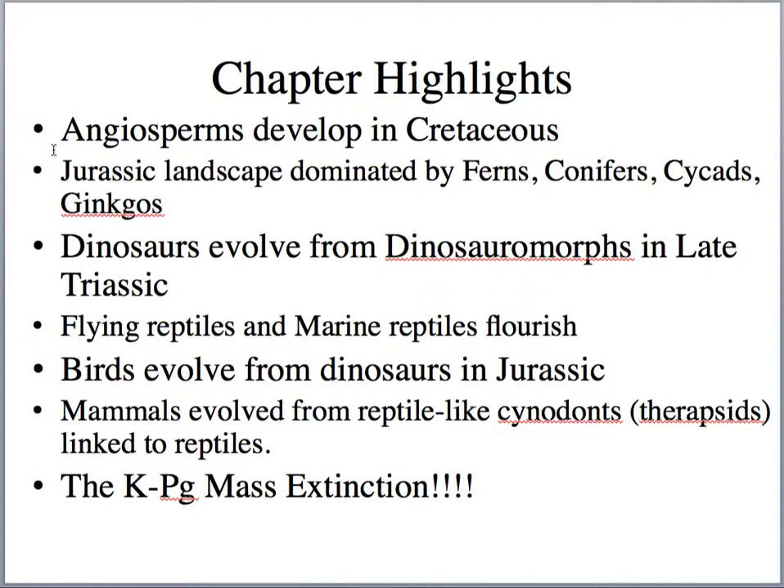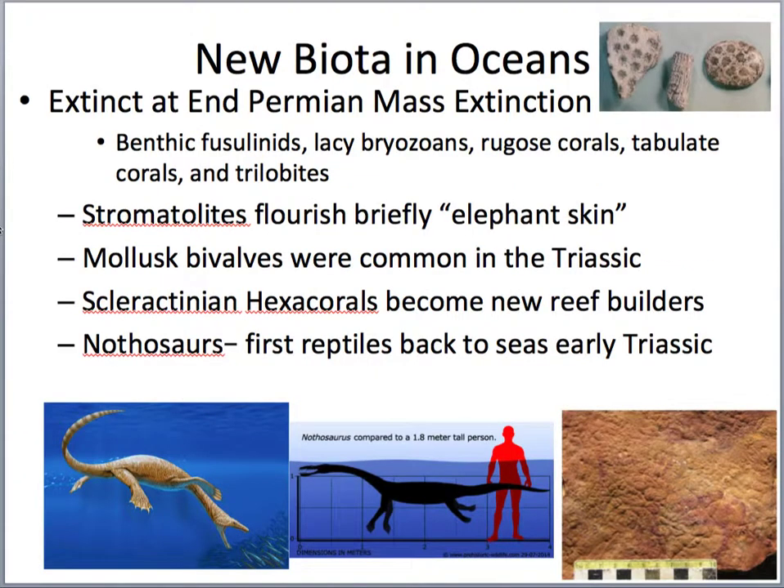Birds evolved from dinosaurs in the Jurassic. Mammals evolved from reptile-like cynodonts — those therapsids that evolved from a protorothorid from the Pennsylvanian period. Finally, the chapter will end with the end-Cretaceous, or Cretaceous-Paleogene, mass extinction.